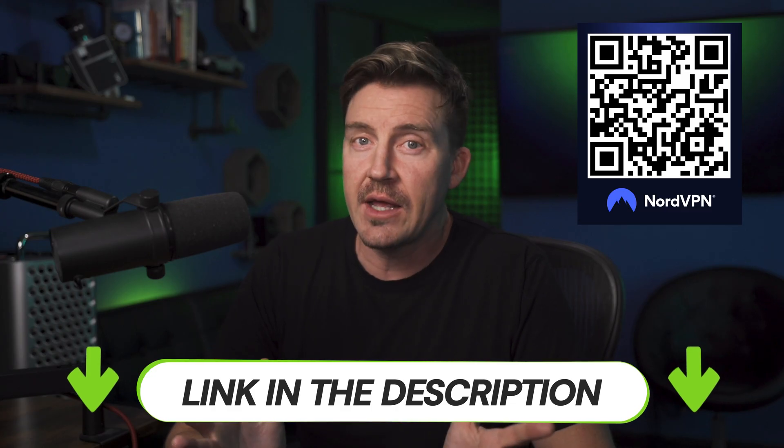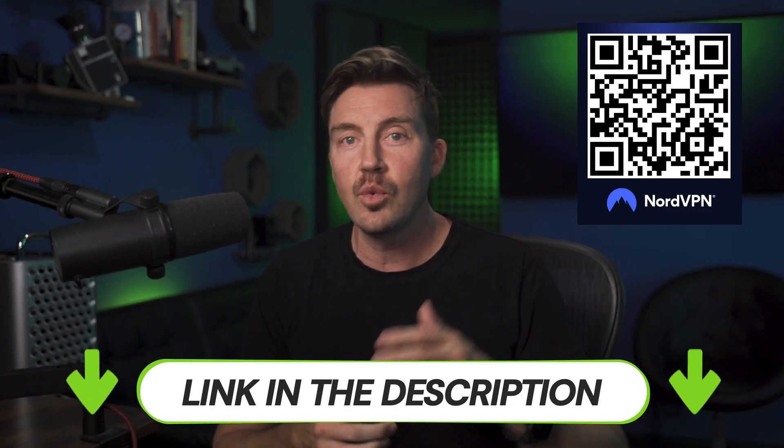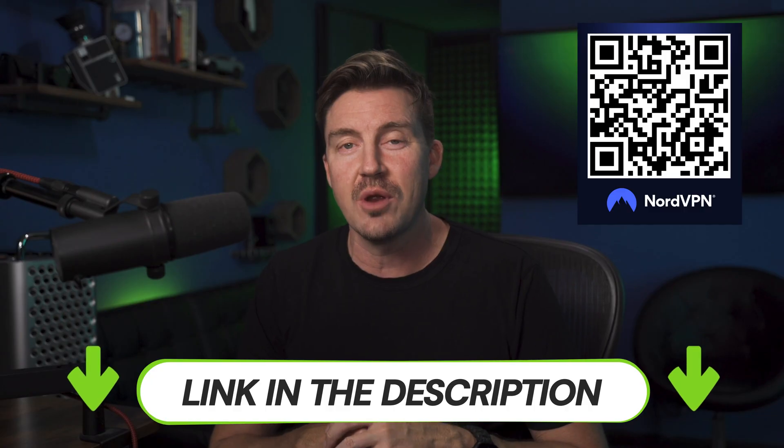If that's all you need from your dedicated IP VPN, look no further. You can get NordVPN with an exclusive discount through the link in the description or this QR code. That said, I'm not finished covering NordVPN's benefits.